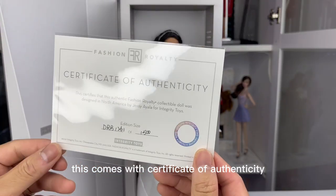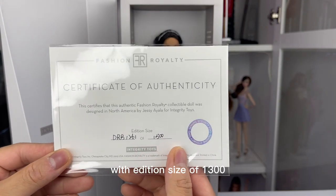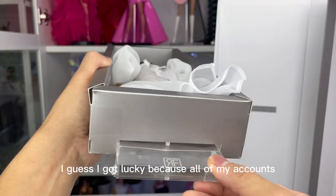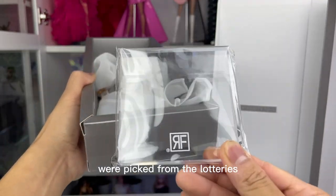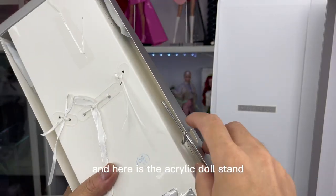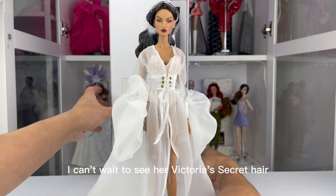This comes with a certificate of authenticity with an edition size of 1,300. I guess I got lucky because all of my accounts were picked from the lotteries. And here is the acrylic doll stand with the saddle stand.